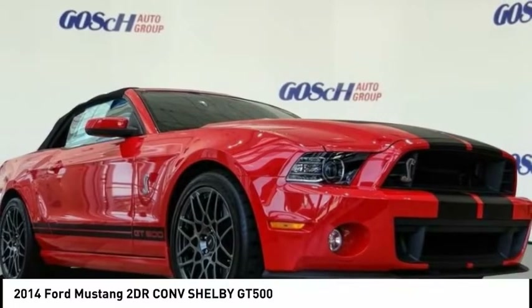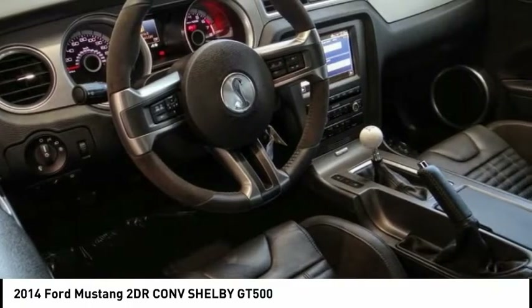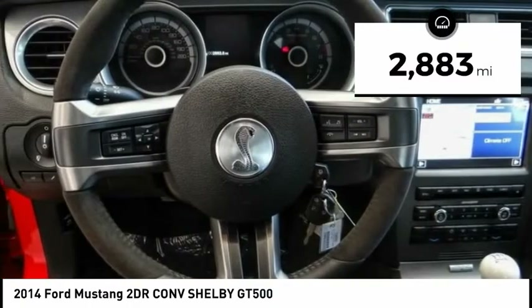Make a great choice today with the 2014 Mustang. The Mustang is race-worthy and ready for the track. This vehicle has less than 3,000 miles.